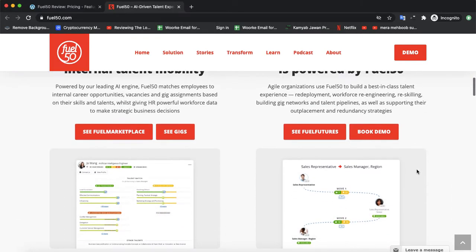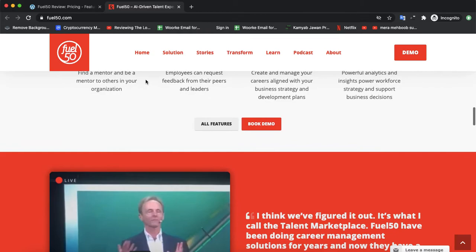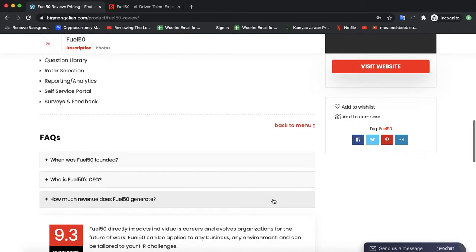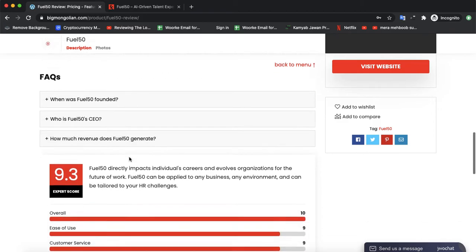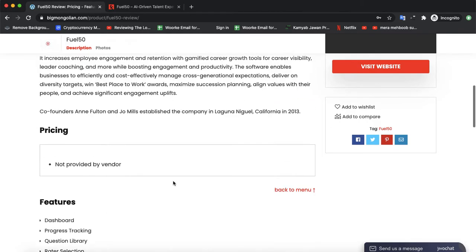You could also visit the website to check its features, pricing, and compare it with other leading software from the same niche. If you have any questions, the FAQ section would clear them up. The software is currently rated 9.3, making it one of the best in its category.